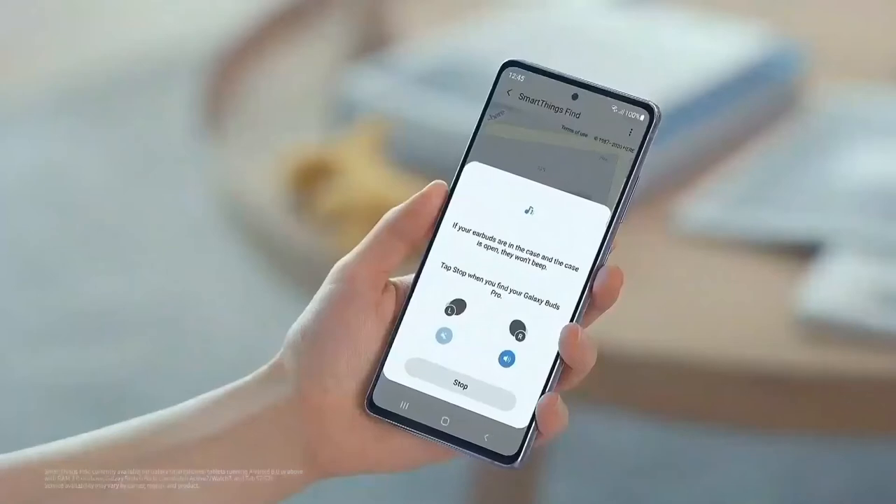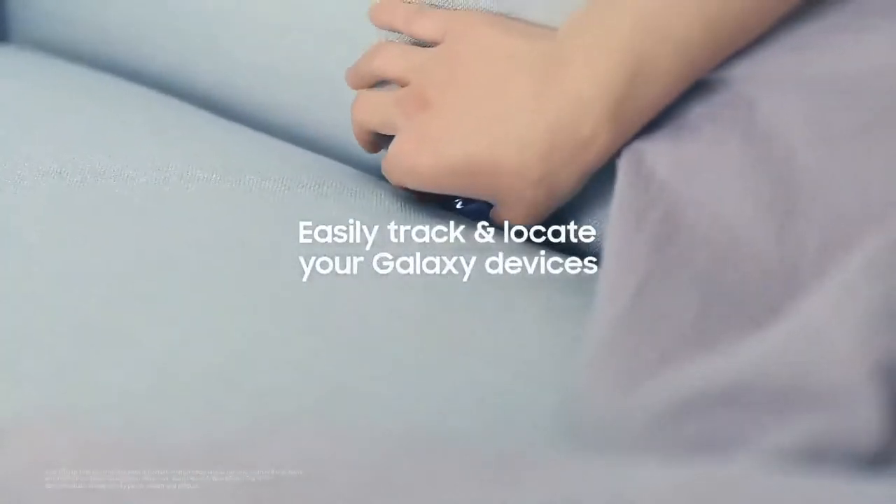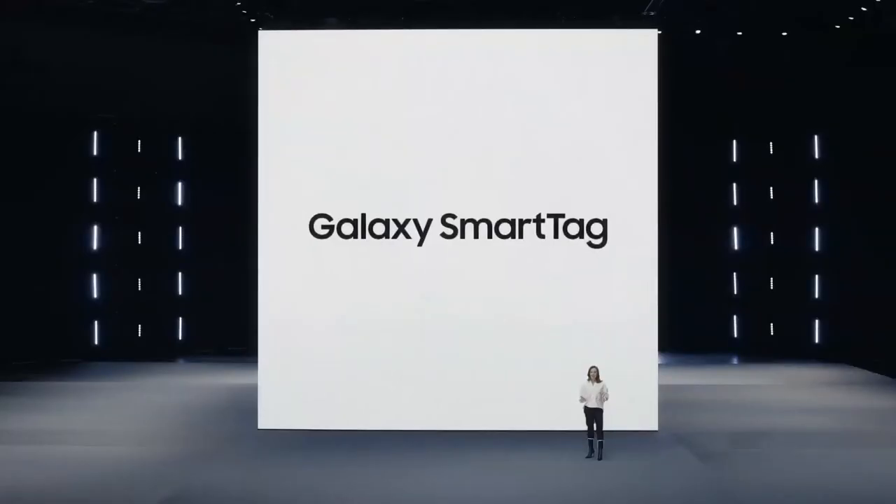Last October, we extended SmartThings Find to help you track and locate your wireless earbuds, tablets, and smartwatches. And this year, we're expanding SmartThings Find even further so you can track any of your belongings, even if they don't have a built-in connection, with Galaxy SmartTag.